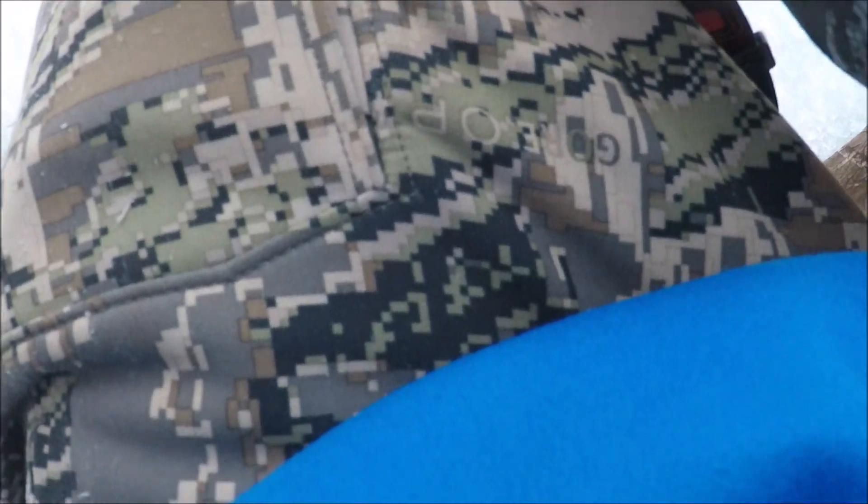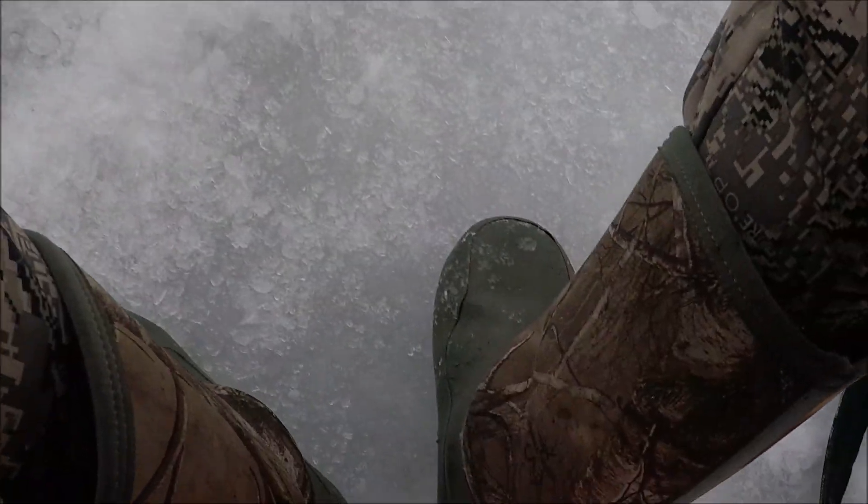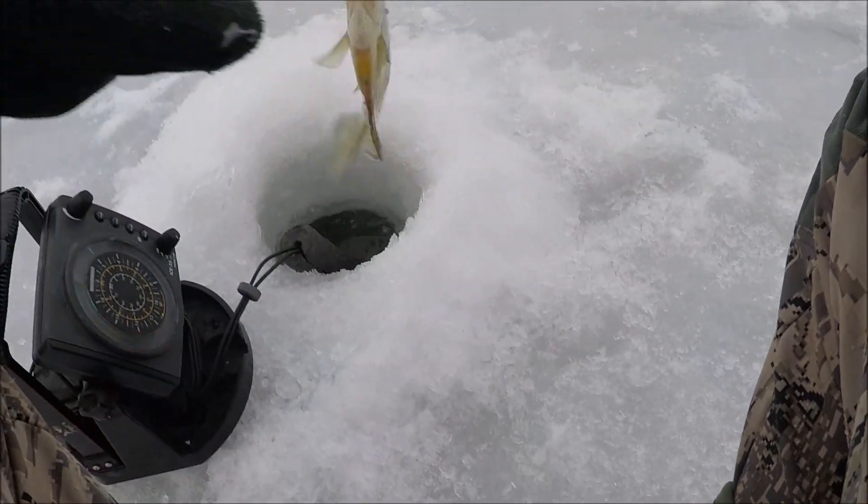A little trick to do every now and then is to charge up that jig even though it's light out here — it's still pretty dark down in the water — so maybe if I brighten this bad boy up it'll draw something in. Let's see if that makes a difference. There's a nicer one.